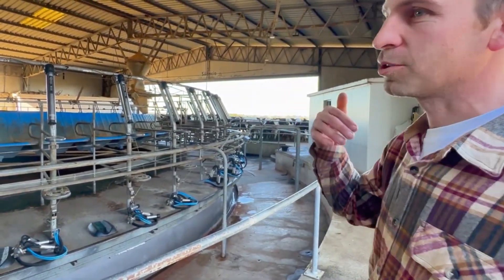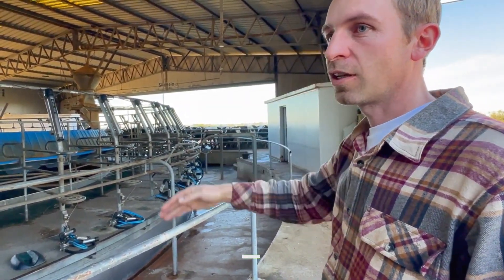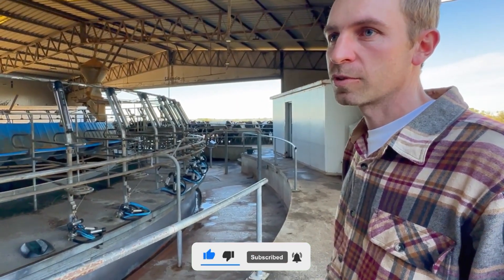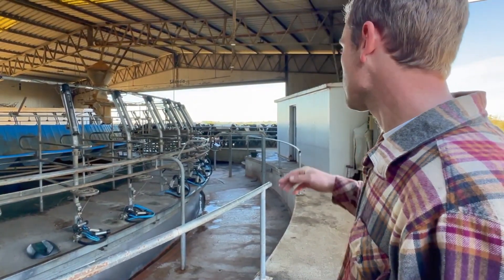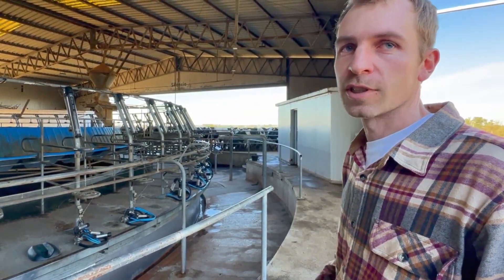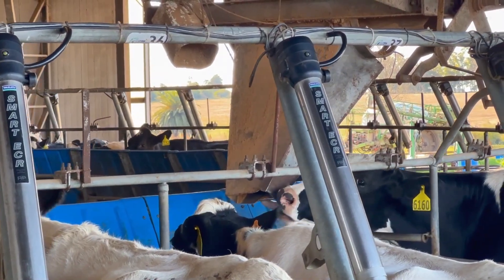Calving is continuous, but we try to concentrate most calvings in March, April, and May, though they never completely stop. The heifers are numerous at this time. This group was completed with cows from March, April, and May, so we adjust the diet with them in mind. Even though they are heifers in first lactation, they are reaching 30 liters.